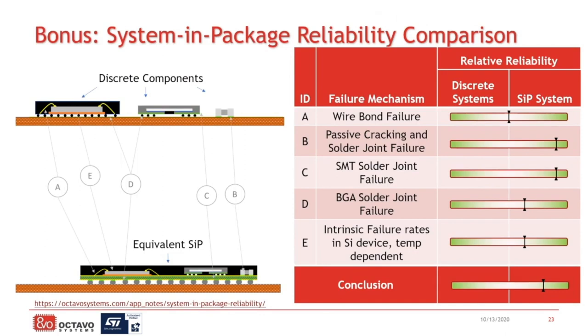Another bonus benefit you get from system-in-package is an increase in reliability. If reliability is something that's important for you, system-in-package really is the best approach. What you see here is a comparison between a discrete implementation and the system-in-package implementation of the same system. On the right, we compare some of the most common failure modes, and you can see that system-in-package is as good to significantly better on each one of these failure modes than the equivalent system from discrete components.